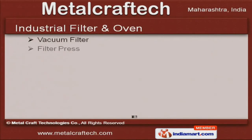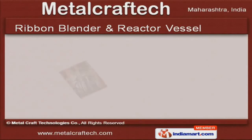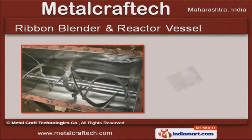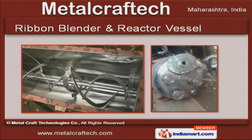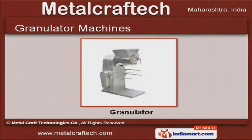Our industrial filters and ovens are highly efficient. Ribbon blenders and reactor vessels offered by us are well known for their outstanding performance. Along with that, we offer granulator machines that are best in the industry.